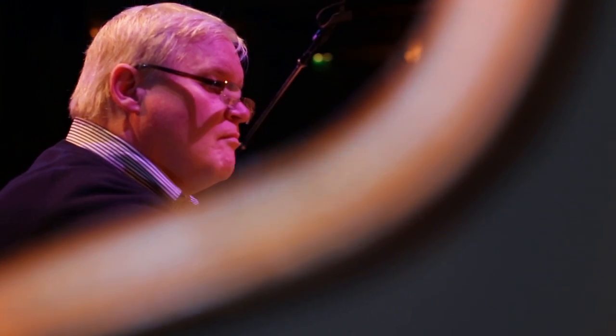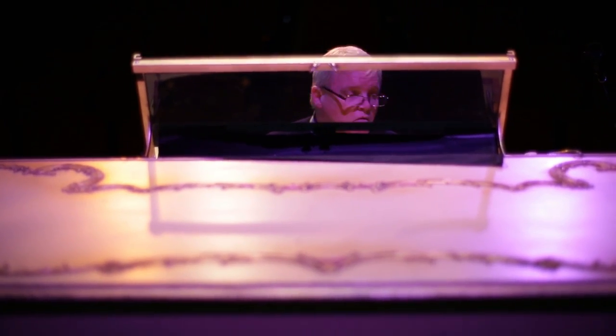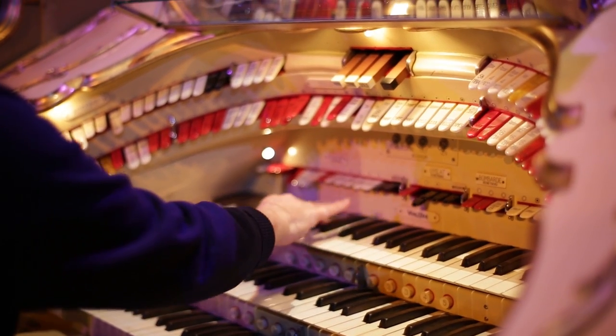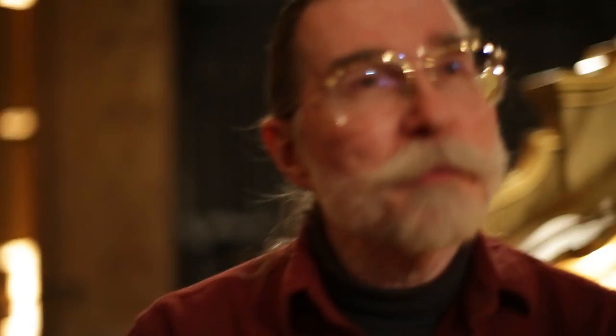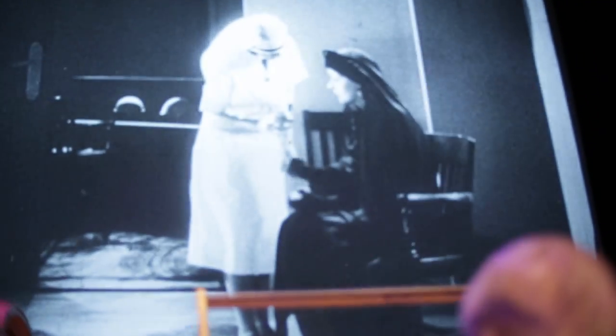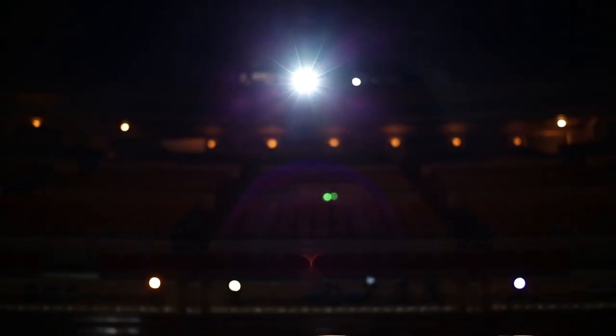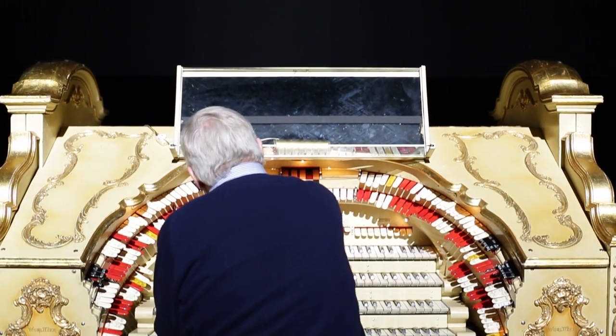Jim Riggs became the house organist here about four years ago. Different organists have different styles. Jim is very calm, very laid back. He doesn't play movie scores — he improvises his accompaniments based on research he's done about the film and themes that he writes for the characters and the situations. But he's putting it all together in real time, which is an extremely creative thing to do.